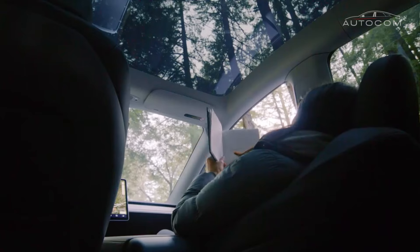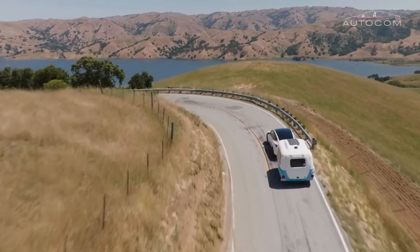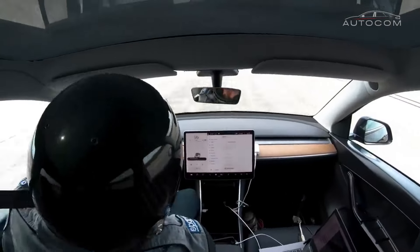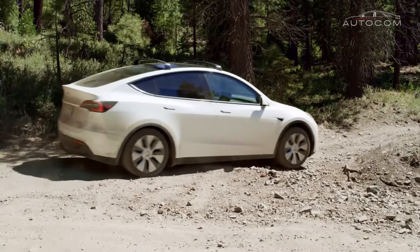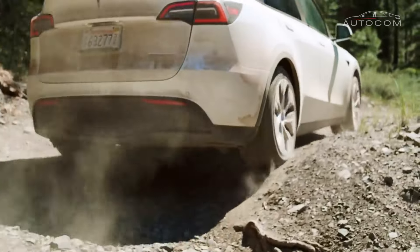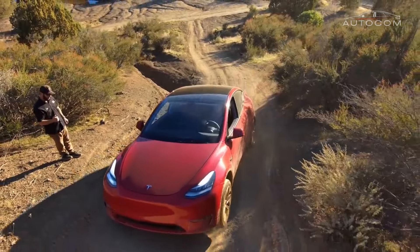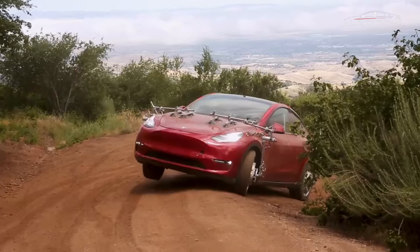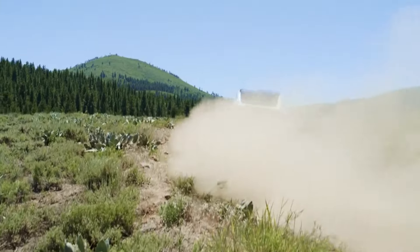In conclusion, the exterior design of the 2024 Tesla Model Y is a triumph of form, function, and forward-thinking innovation. From its sleek silhouette to its futuristic accents, every aspect of its design reflects Tesla's unwavering commitment to pushing the boundaries of electric mobility. As we stand on the precipice of a new era in transportation, the Model Y serves as a shining example of what the future holds — a future where style, sustainability, and performance converge to redefine the very essence of automotive excellence.